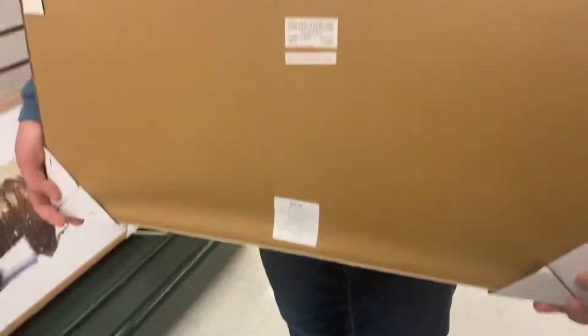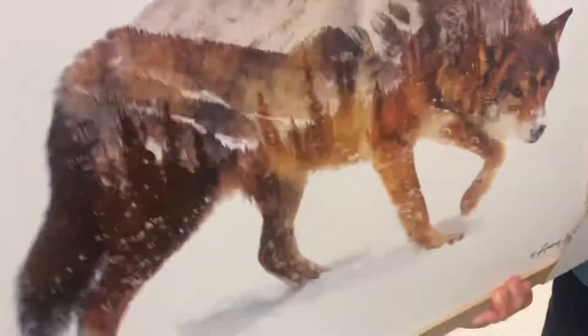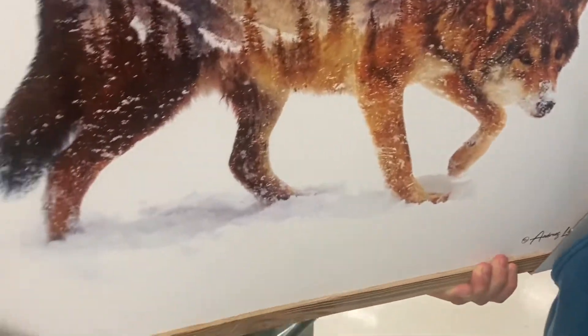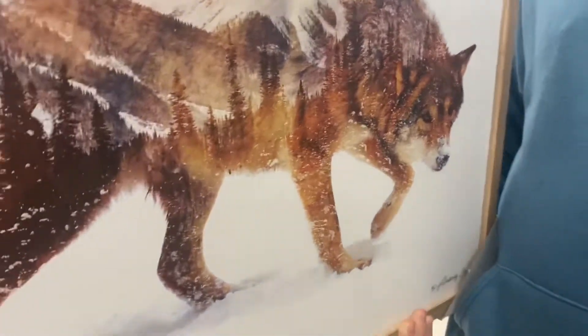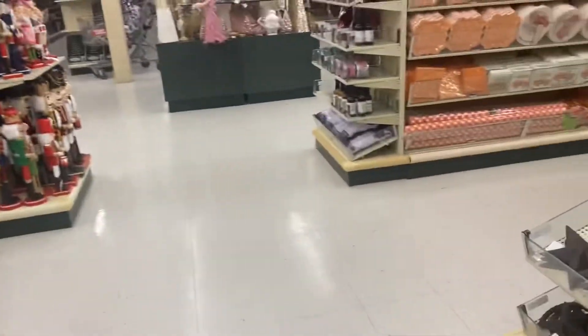He wants you to turn it around — yeah, that's the one he wants. He likes nature stuff for his room, so I don't know if there's maybe something else we can find. We're going to grab it right away.